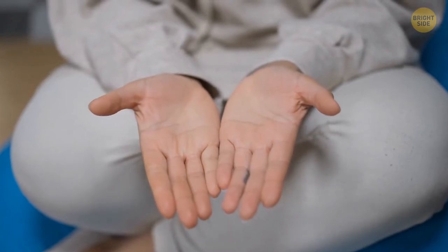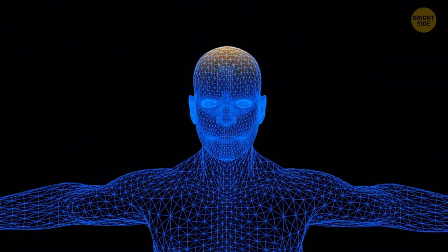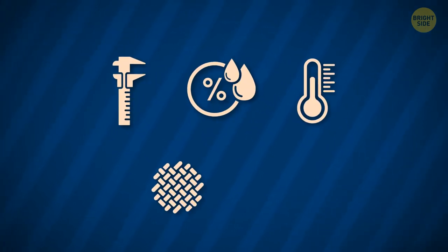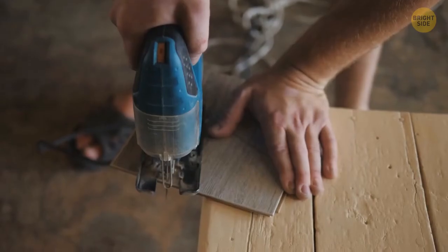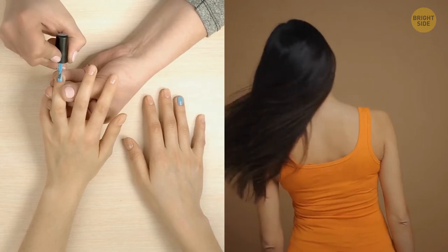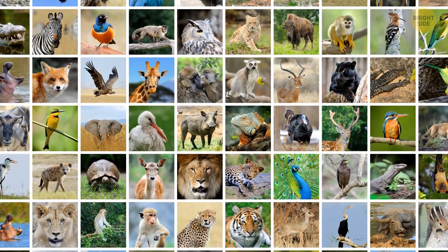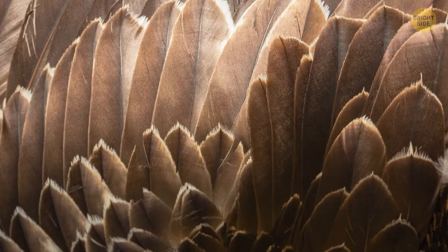Your right hand likely has different types of microbes than your left, because microbes cover our skin and their variety depends on skin thickness, humidity, temperature, texture, and chemistry — which changes based on how we use each hand. Our nails and hair are made of keratin, a material also found in animal claws, hooves, horns, wool, fur, feathers, beaks, turtle shells, and porcupine quills.